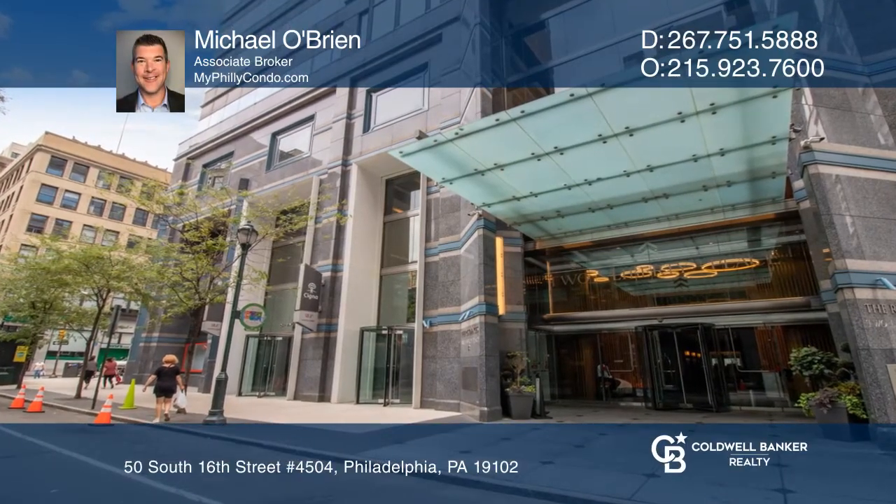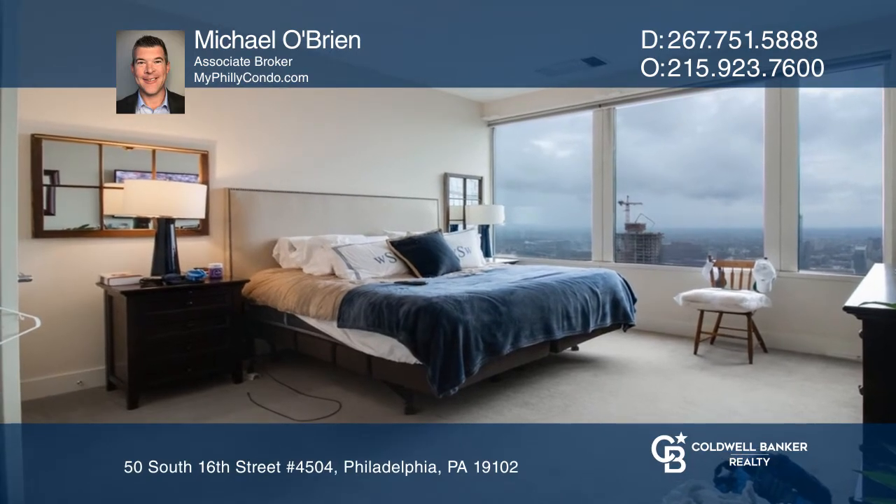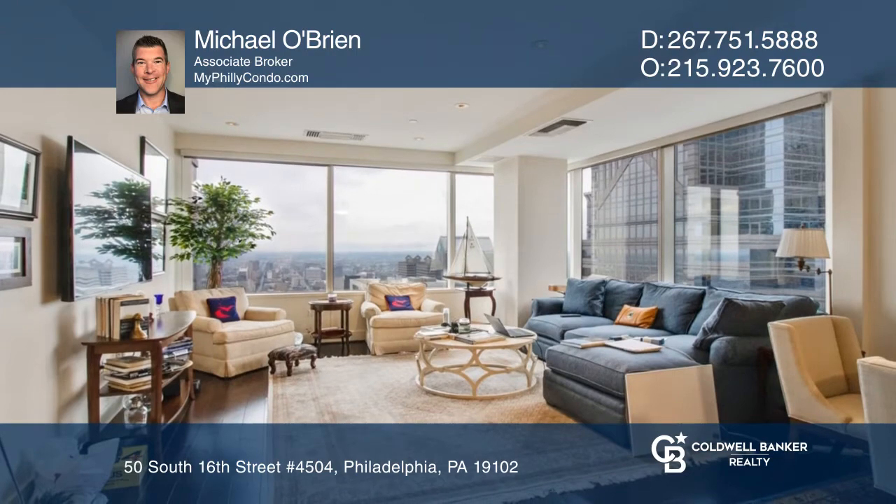This stunning two-bedroom corner unit at Residences at Two Liberty offers spectacular views from the 45th floor and provides an open and bright living space.